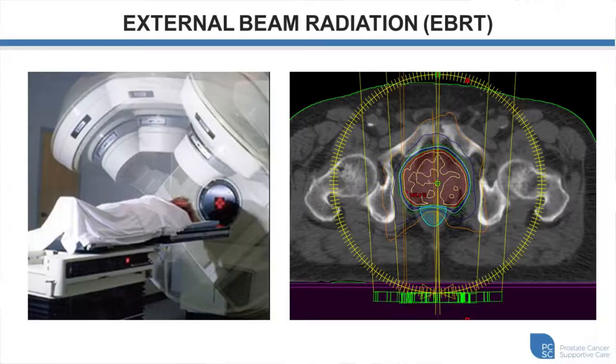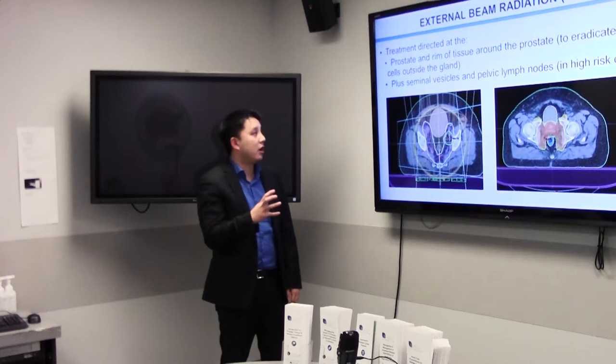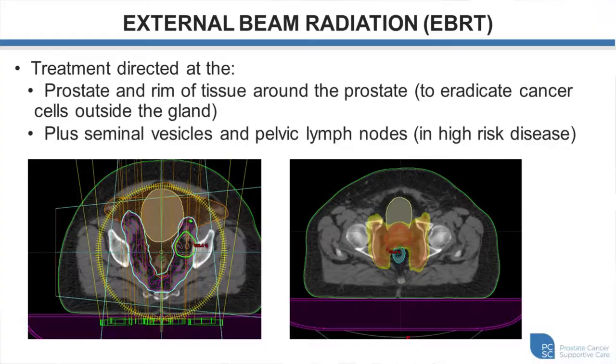A radiation plan image shows the prostate in the middle with isodose lines that hug the prostate with a small margin. We're able to carve or paint the dose out of the rectum and other tissues to help reduce side effects. Depending on your risk group, we may also target tissues around the prostate or the lymph nodes around the prostate where there might be microscopic amounts of cancer. For many patients, we're just treating the prostate gland with a margin.